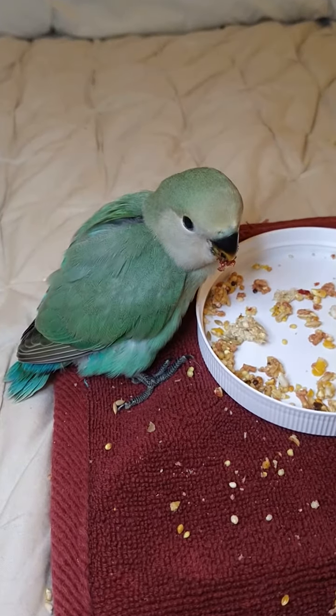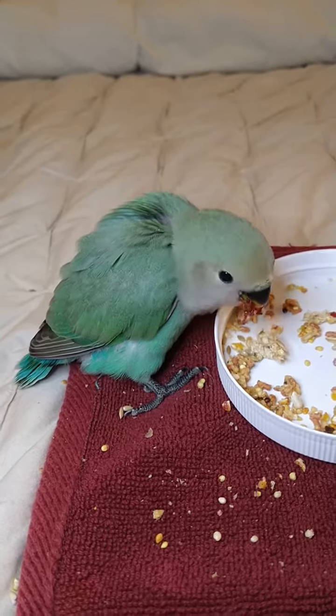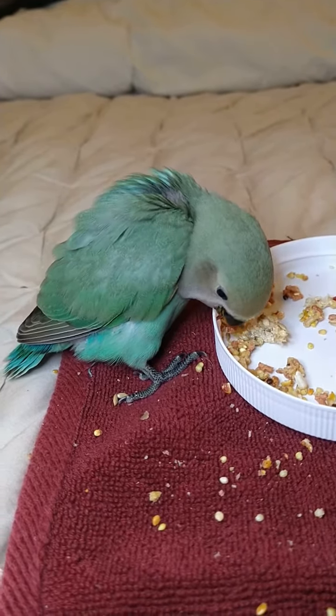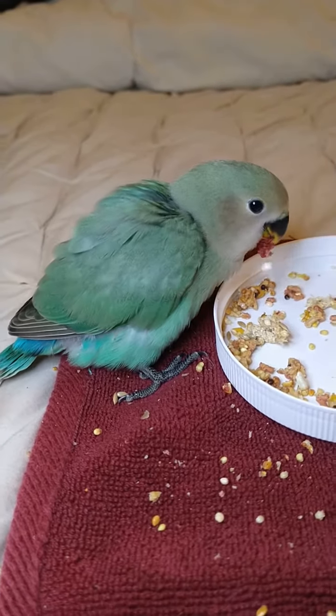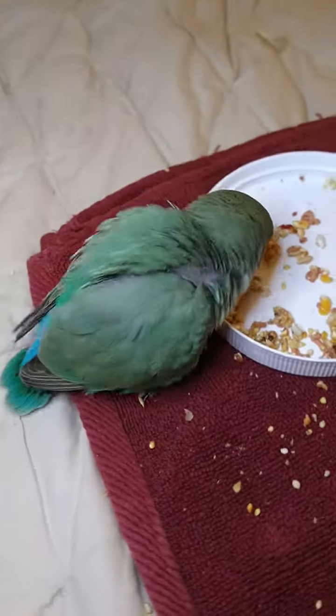Here is a baby lovebird update on day 33. We have him out for playtime and he's decided to take a little snack break, so this is the perfect moment for us to show you all his new feather growth.